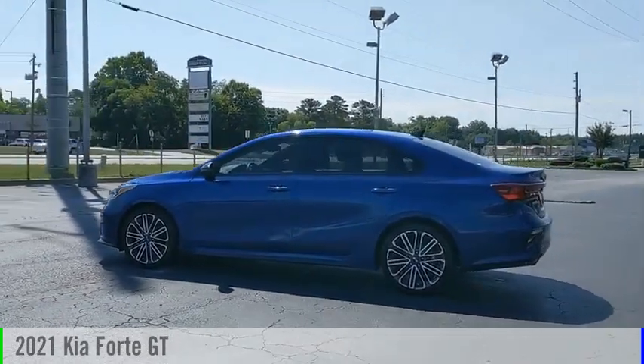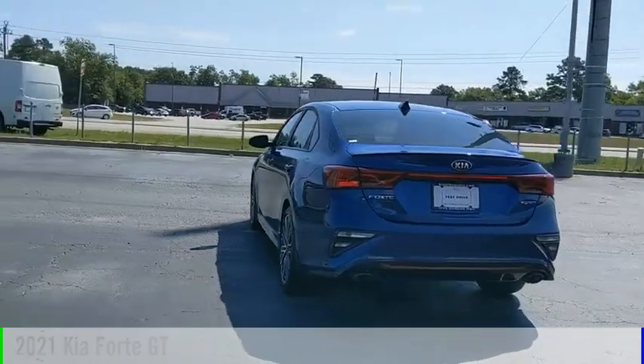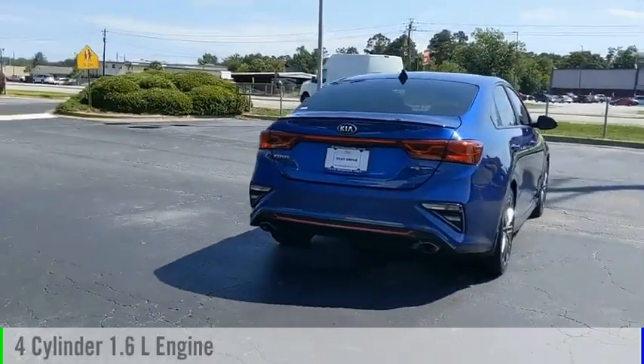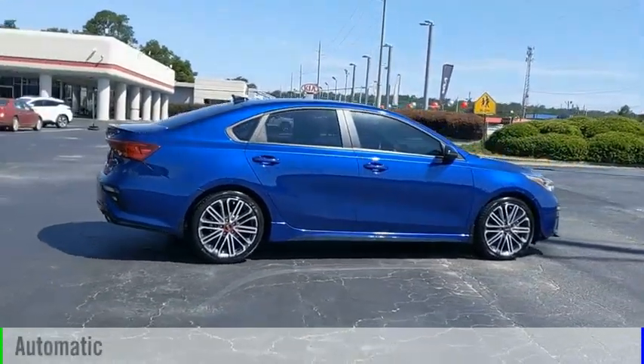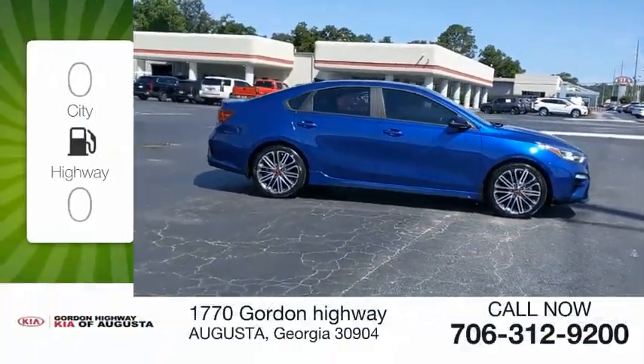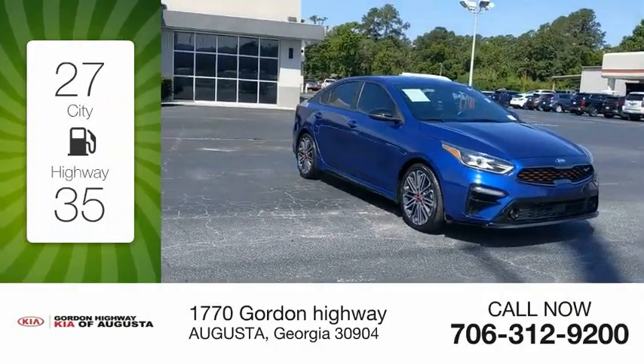Stop by and take a look at the 2021 Forte. This vehicle is powered by a front-wheel drive, four-cylinder, 1.6-liter engine, and comes with an automatic transmission. Great fuel efficiency saves you money by requiring fewer trips to the gas station.